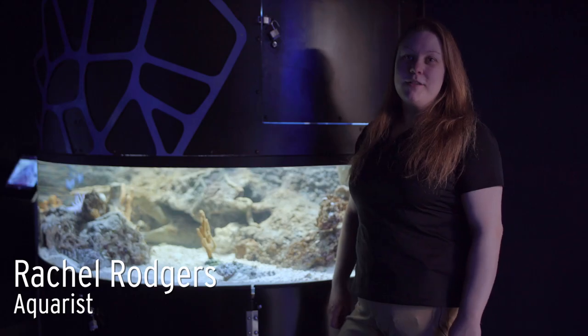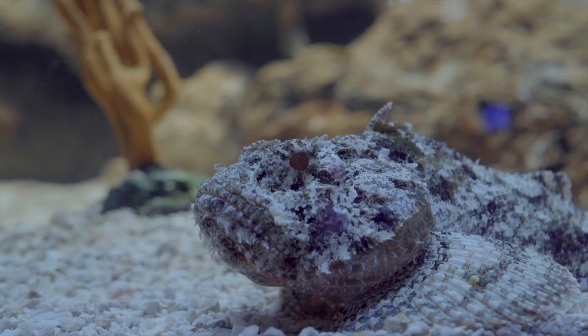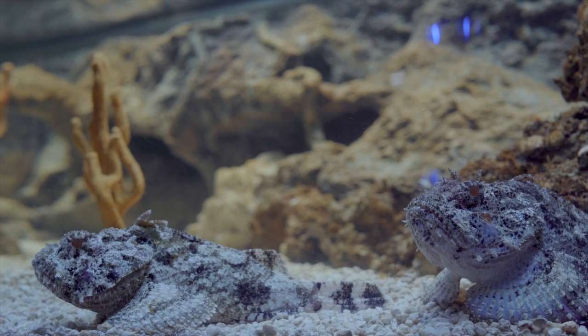Hi, my name is Rachel and I'm an Aquarius at Greensboro Science Center, and today we are talking about scorpion fish. Scorpion fish are a really cool type of benthic fish, which means that they spend most of their time on the floor of the ocean.